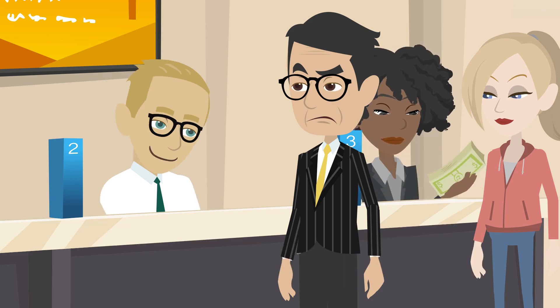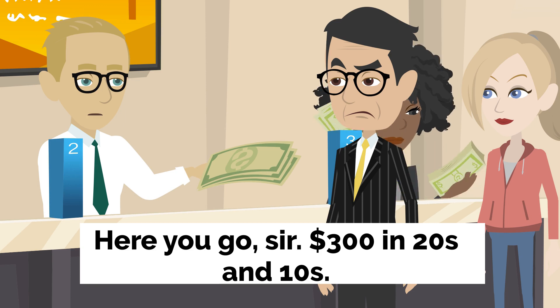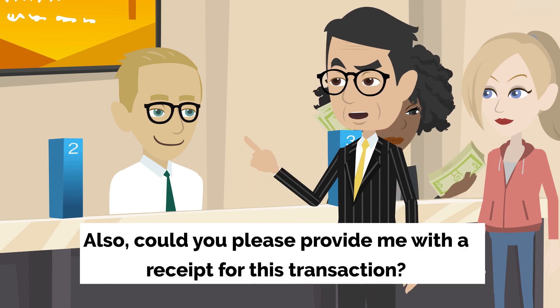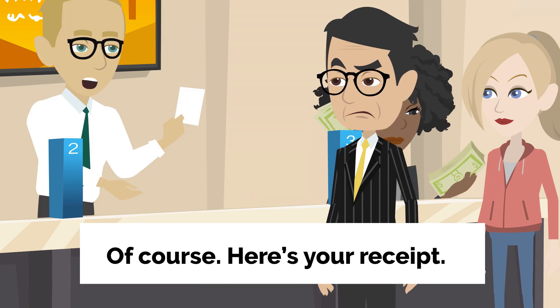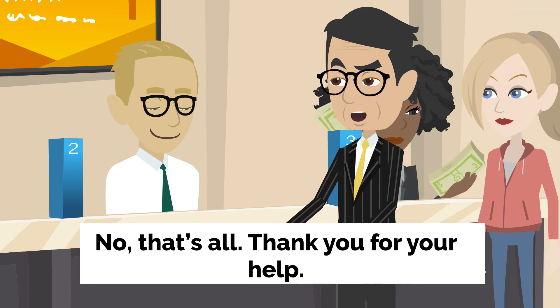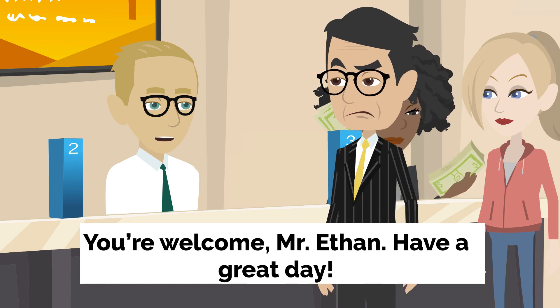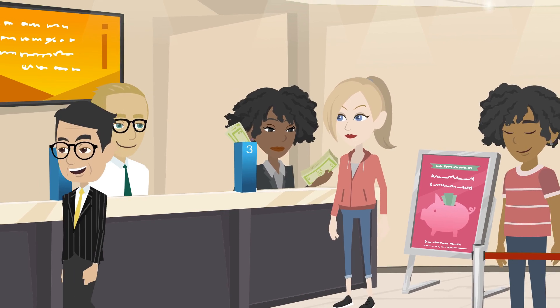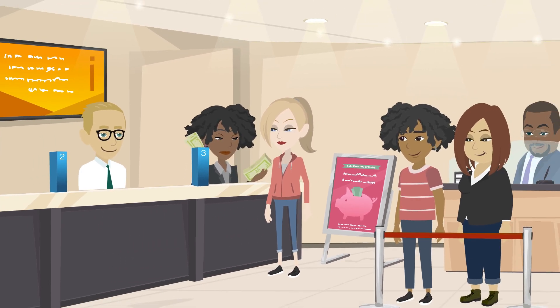The bank teller types on the computer and counts out the cash. Here you go, sir. $300 in 20s and 10s. Thank you. Also, could you please provide me with a receipt for this transaction? Of course. Here's your receipt. Is there anything else I can assist you with today? No, that's all. Thank you for your help. You're welcome, Mr. Ethan. Have a great day. You too. Ethan leaves the bank with his cash and receipt, satisfied with his transaction.